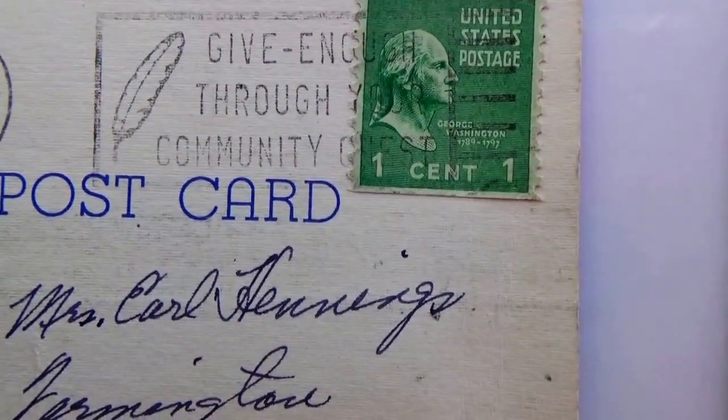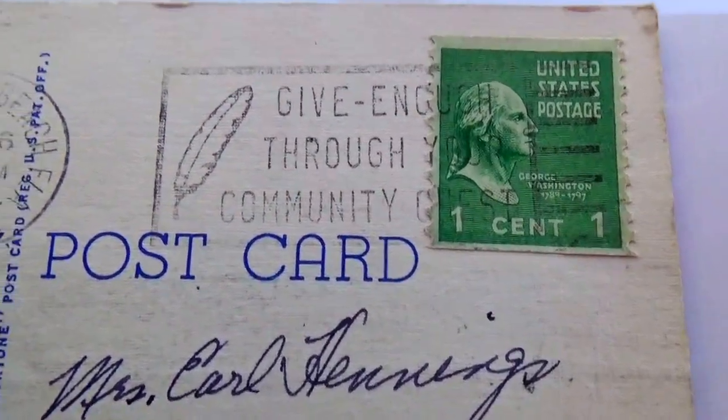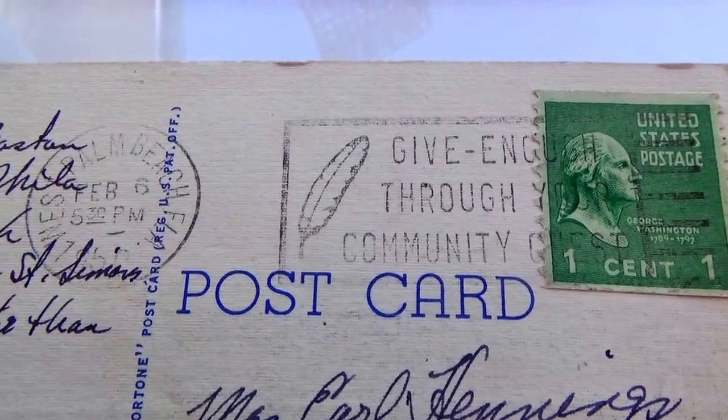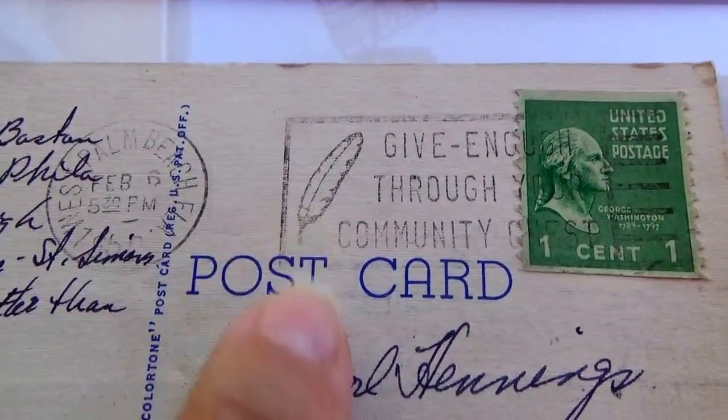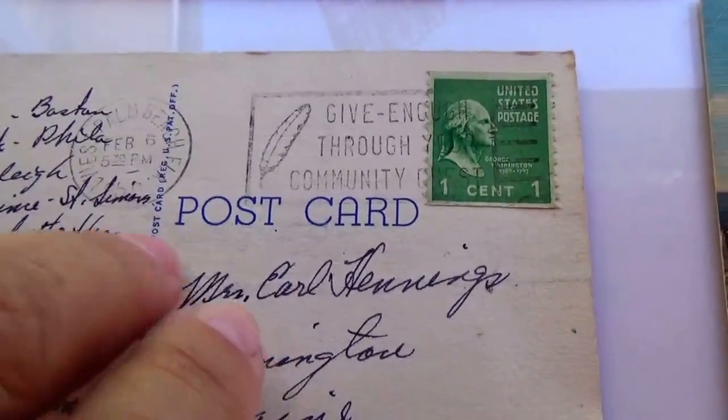Can't quite make out the year on this one. There's a one-cent stamp. Oh, and a feather on the card.